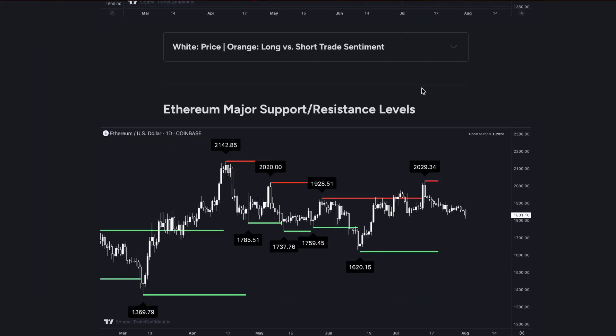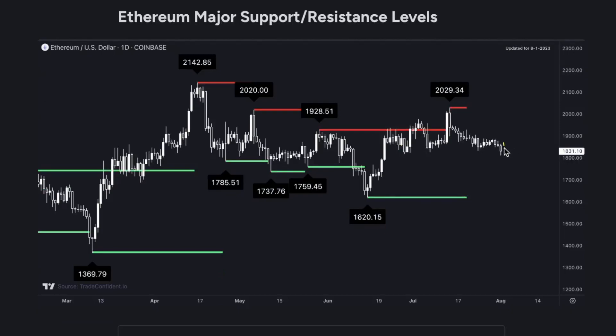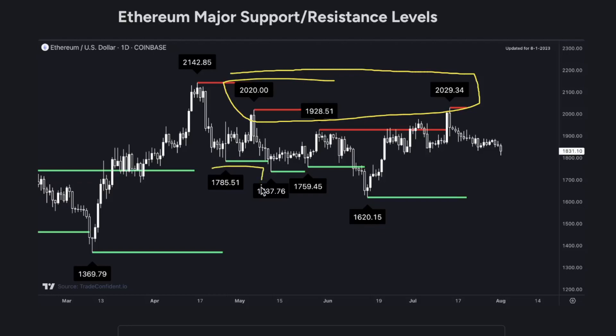Moving down to the Ethereum major support and resistance levels: there is a possibility we're going to drop here and retest structure support at $1,785. It's pretty normal for the price to magnetize to previous structure supports. From there, I am expecting a bounce and rejection of that structure support before moving all the way back up. After that, I'll be looking for the $2,020 range, but for now $1,785 I think is going to be the target.